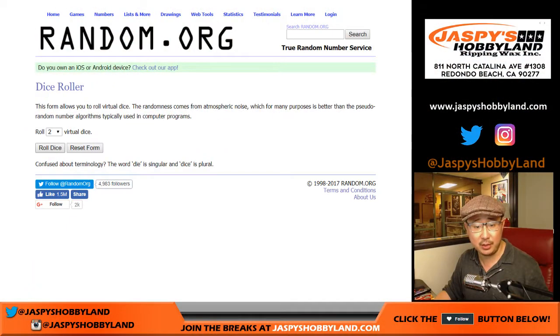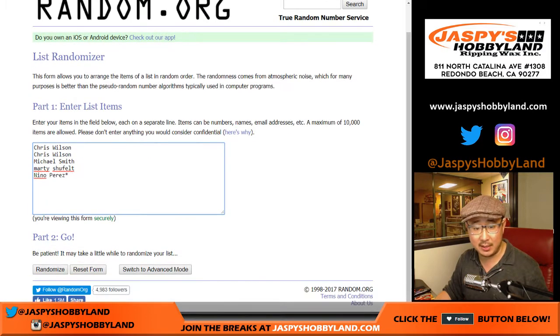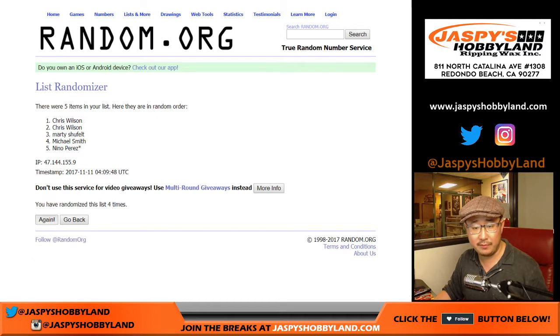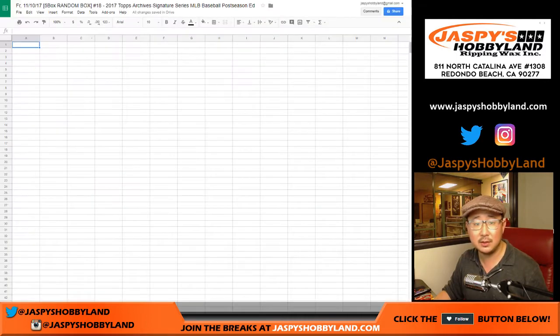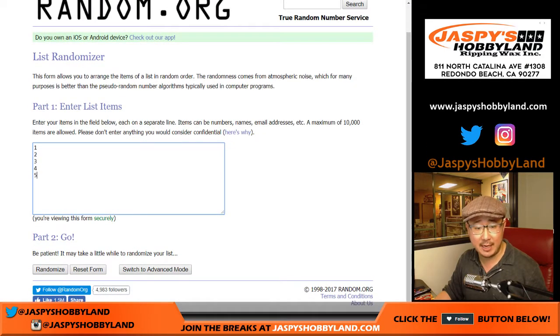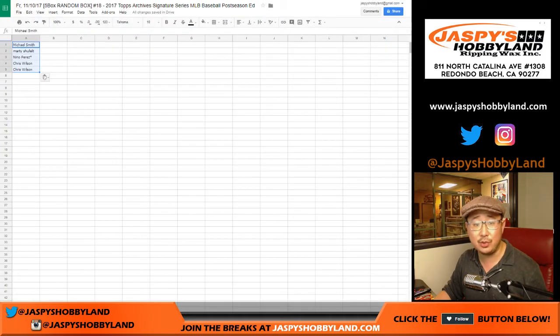Let's randomize each list — one and a four, five times for the five boxes. One, two, three, four, and five — one and a four. Smitty down to two Chris Wilsons here. And then once again, one and a four, five times for the boxes. Remember, the next one is in the store already at jaspyshobbyland.com. One down to two.